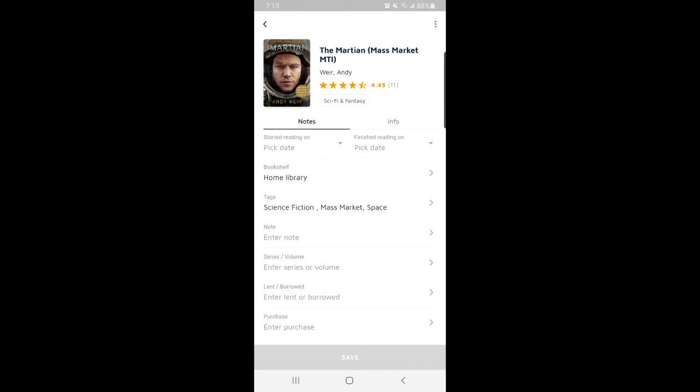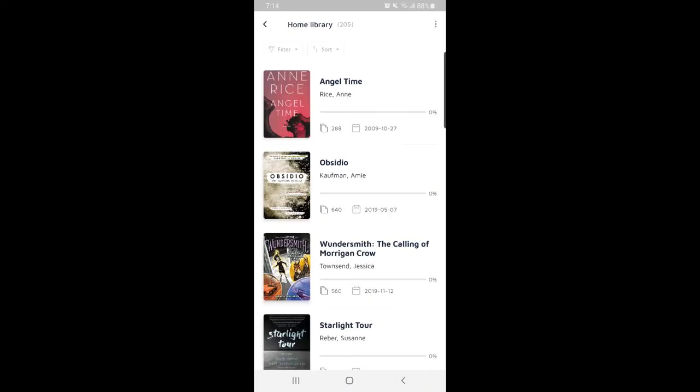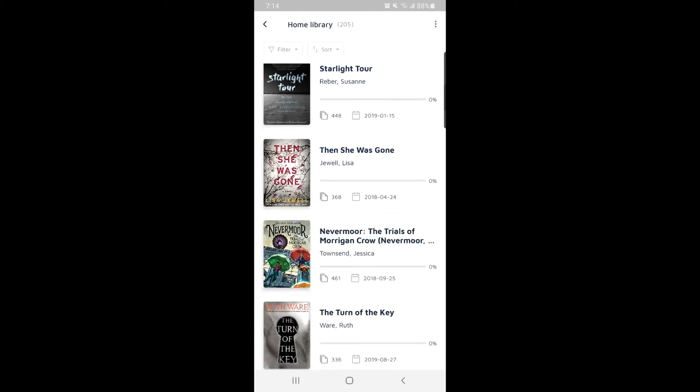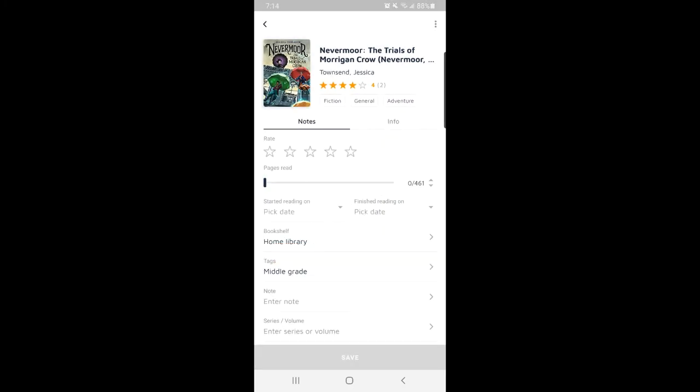Of course the app says it wants me to rate it — not yet, I'm actually giving you a review right now. Now let's go into the library and look at a physical book — we'll look at Nevermore. As you can see, if you've read it, you can say how far along you are, put how many pages you've read so far to track your progress. You can pick your start date when you began reading and your end date when you finished.